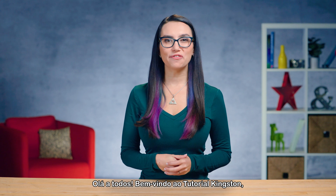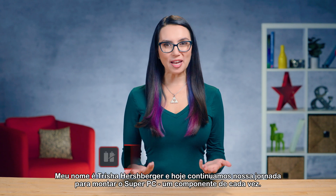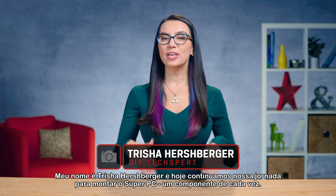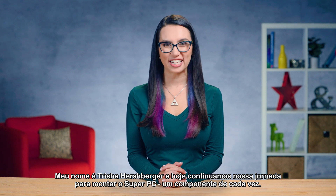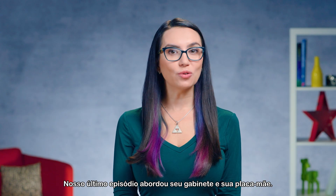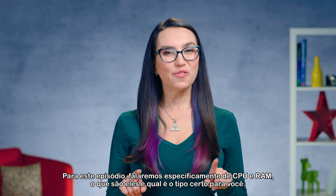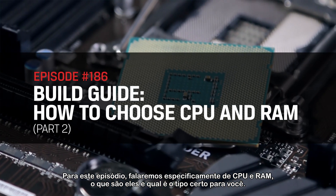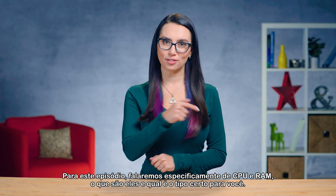Hey everyone, welcome to DIY in 5, the show where we give you simple tech tips to make your life easier. My name is Trisha Hershberger and today we continue our journey to build the ultimate PC, one component at a time. Our last episode covered your case and your motherboard. For this episode, we are looking specifically at CPU and RAM — what are they and which type is right for you?